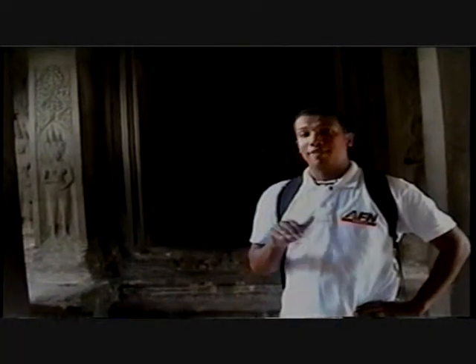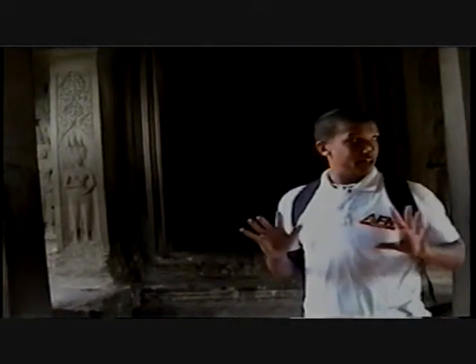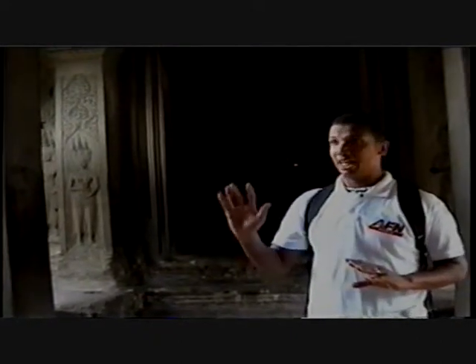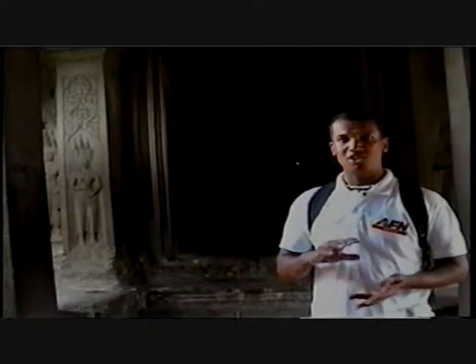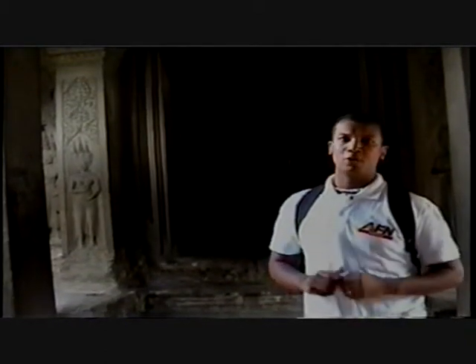After a long walk up the stairs, you finally get to the Holy of Holies of Angkor Wat — it's the primary sanctuary for Buddhists. What's interesting about this whole entire complex is that the whole facade, every single column, wall, and ceiling, was at one time carved with intricate artwork.